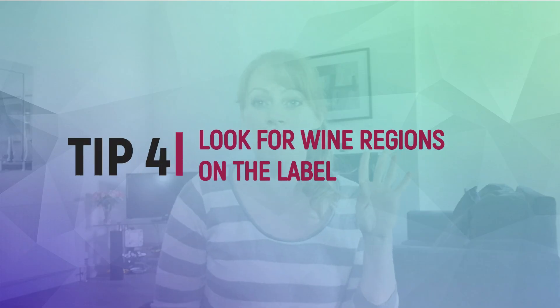Tip number four: look for regions on the back of the bottle or even on the front label. So if a wine is from Chile and it's just Central Valley, it can come from anywhere. But if it has Casablanca or Maipo — a specific region — you know the grapes are going to be from a specific place and the quality is probably going to be better.